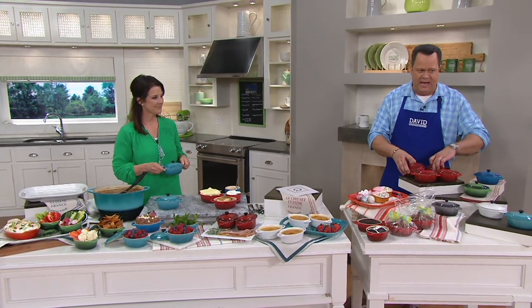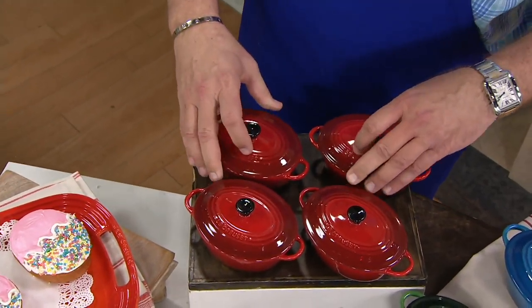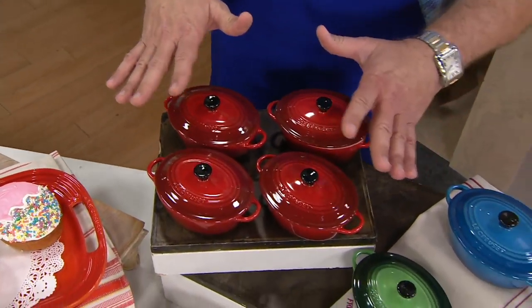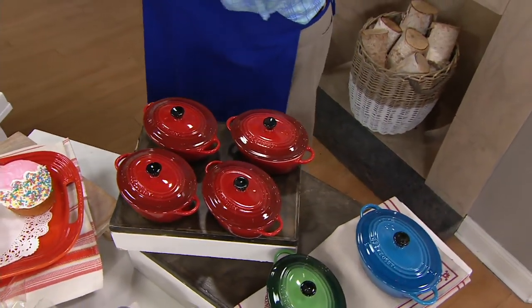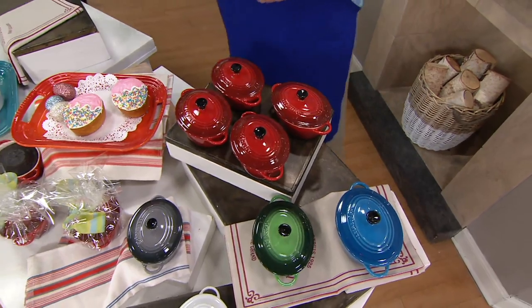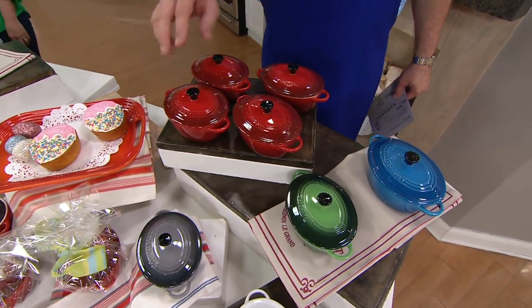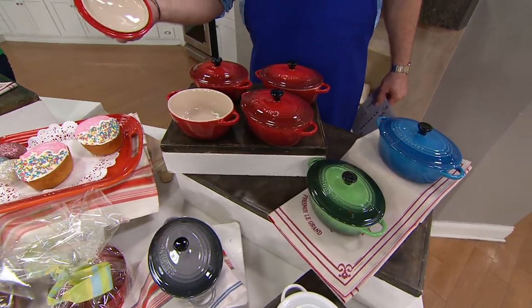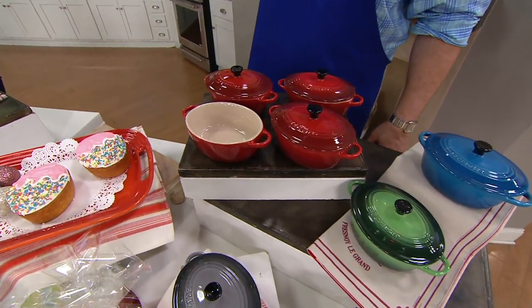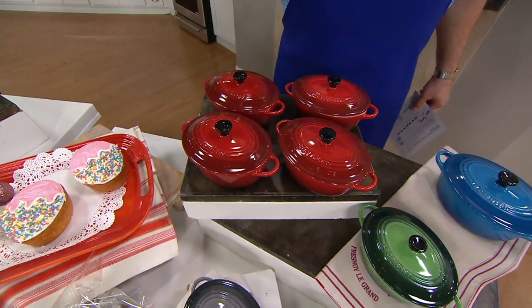These are all made of stoneware, so this is going to be a beautiful addition to your kitchen. I have these in my kitchen — the ones I have are round. You can also get them in oval, which is what we are offering today. You are getting four of these 10-ounce vessels called cocots. They are completely done in stoneware, but the enamel looks just like the cast iron pieces, because it is the same enamel that is used on the cast iron.